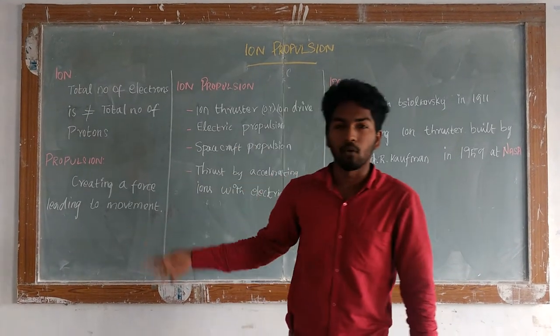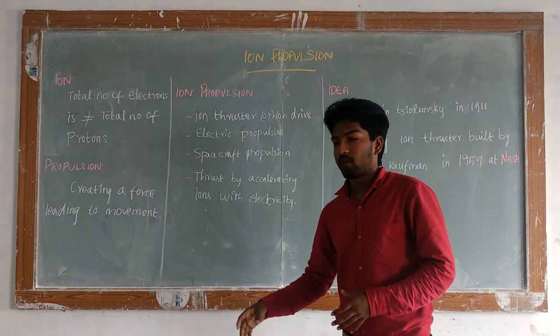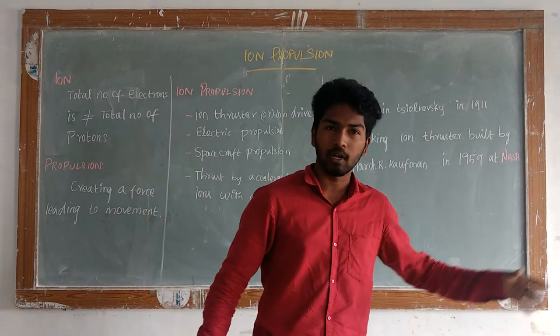Propulsion is the force that tries to move something forward. So the ion propulsion force is what leads a moment to move. Walking is also a propulsion. A bike is also a kind of propulsion.